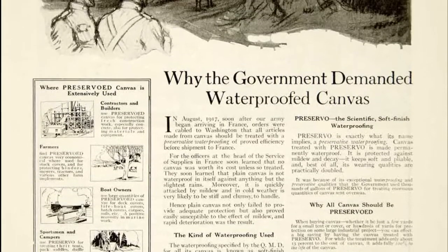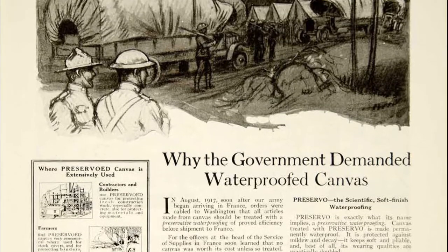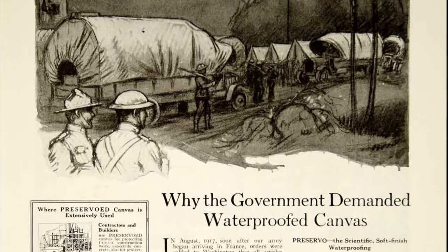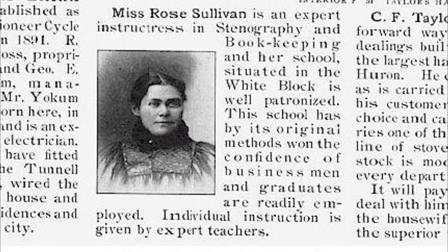Another unique business that was located there was the Robeson Preservable Company, which was a company that made waterproof canvases. They had contracts with the government for those canvases and greatly assisted the government during the war effort. Another business that was located there was that of Miss Rose Sullivan. She had a stenography and bookkeeping school there.